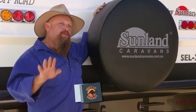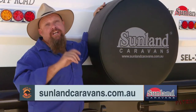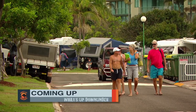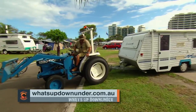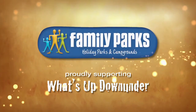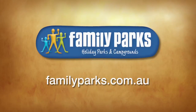If I've wet your whistle with this bit of information on the Patriot and you want to find out more, just jump on sunlandcaravans.com.au. After the break, we visit another stunning holiday park in Maroochydore, complete with valet parking.